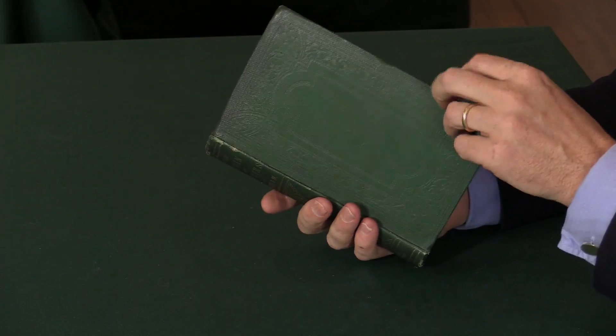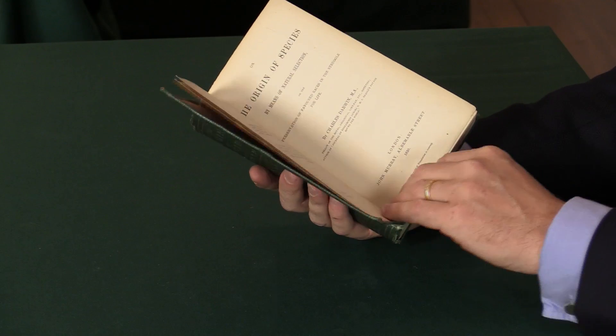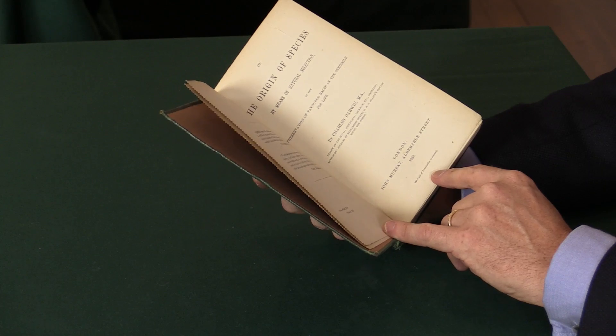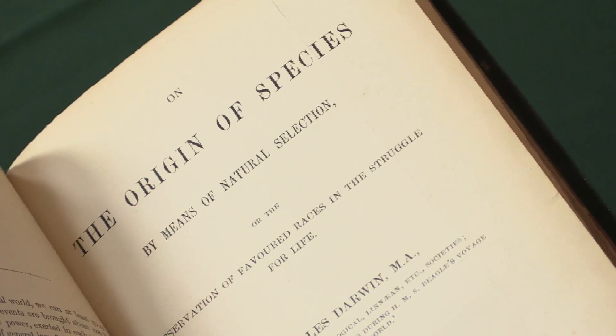The first edition of On the Origin of Species by Means of Natural Selection by Charles Darwin. I'm Adam Douglas and I'd like to show you this copy of the first edition in the original cloth. Charles Darwin's book is one of the very few books that can be said to really change the way we all look at the world. It was published in London in 1859.